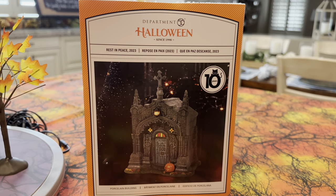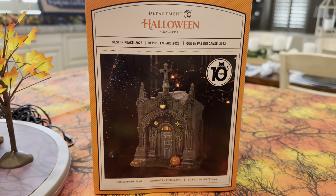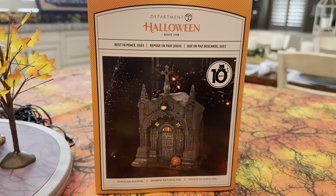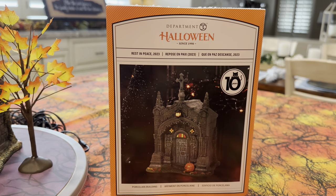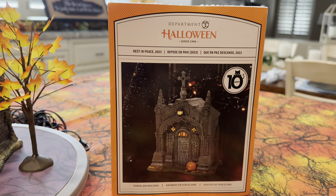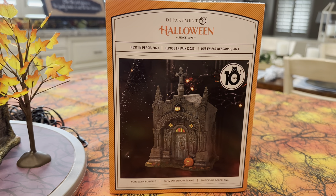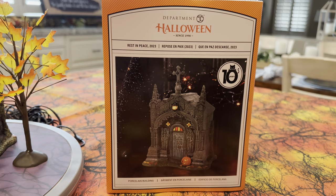So here you can see the box. You can see that this is the Rest in Peace 2023 crypt. It is a porcelain building as indicated there on the far left bottom of the box. We're not going to go over too much of the box. These are all new boxes for 2023. I absolutely love them — I love the nostalgic feel and the look of them. If you want to see a lot of detail on the box, just go back and watch the 2023 review of Trixie's Tricks and Treats, where I go into great detail on the box and everything located on it.